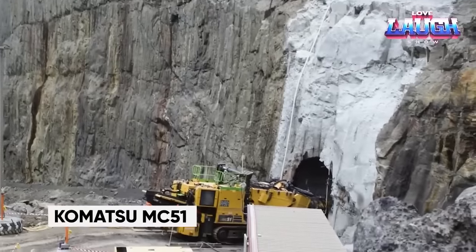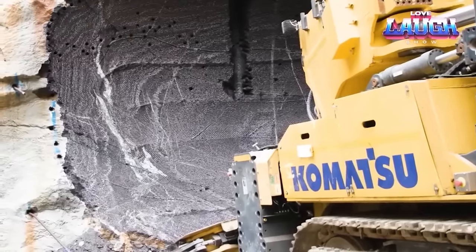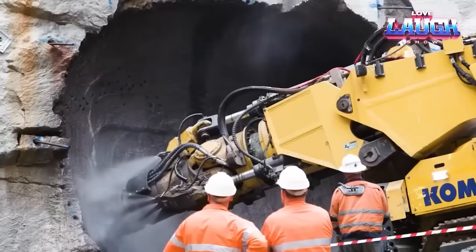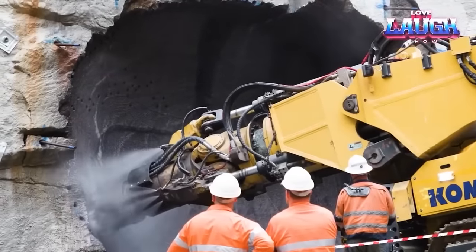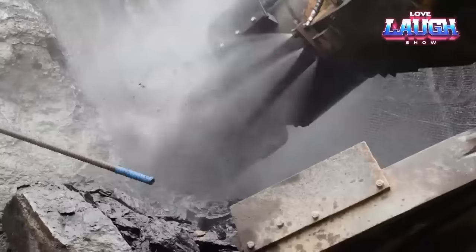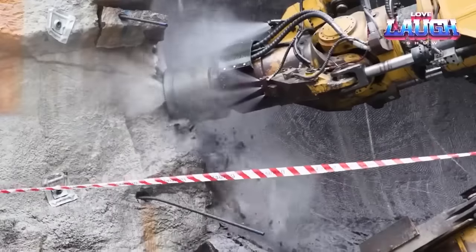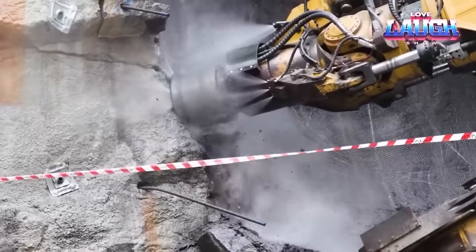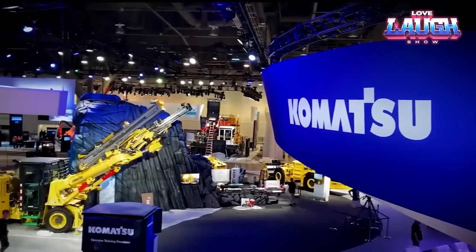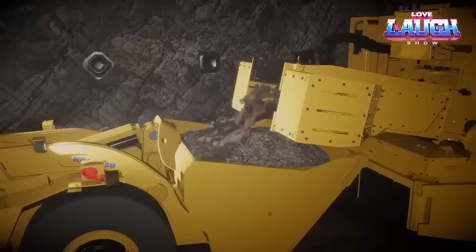Komatsu MC51. Komatsu's new MC51 mining rig is turning heads in the industry. Recently unveiled at the Minexpo International Exhibition, it features a 5-axis robotic boom and Dynacat technology for controlled rock cutting. The robotic boom allows the operator to control the cutting head with extreme precision, while Dynacat technology reduces wear and tear on the equipment and improves safety. This combination makes the MC51 capable of reaching previously inaccessible deposits using methods not possible with traditional drilling and blasting.